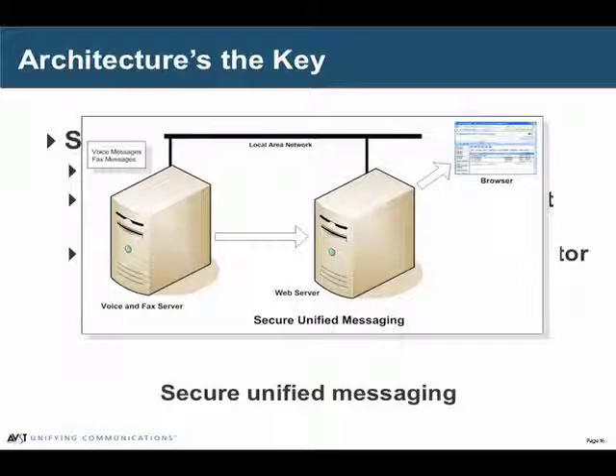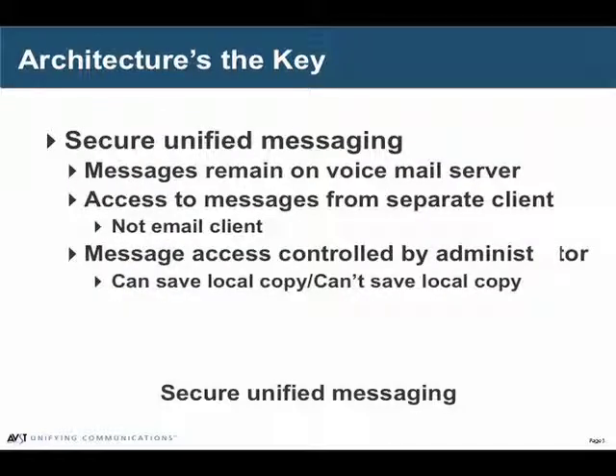Messages stay on the Call Express server and are accessed with a web application. We took our Web Phone Manager application — which was previously the web tool that users could go into to configure their mailbox — and added to that the ability to view voice messages. So a user can get their voice messages from their desktop or from the internet using this tool. When they go to get that message, we use Microsoft streaming media to deliver it to the phone or to the speakers, but they cannot save a copy of that message nor can they forward it off-site. So it's the most secure version of unified messaging.